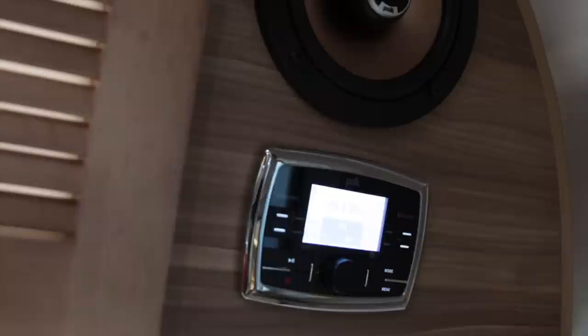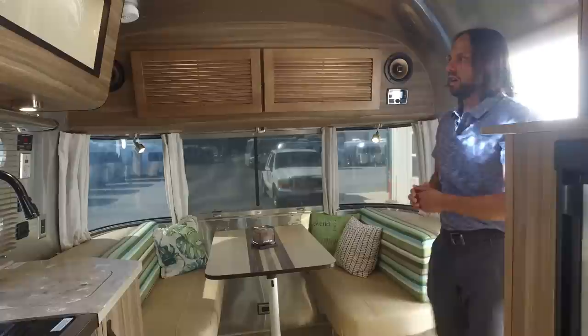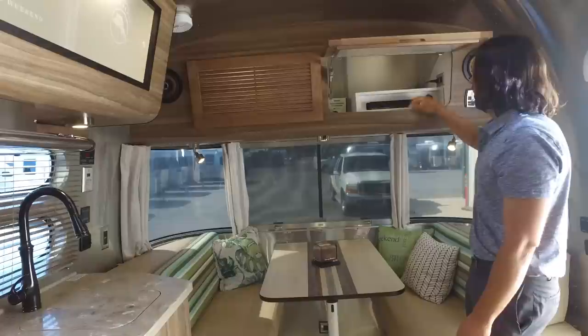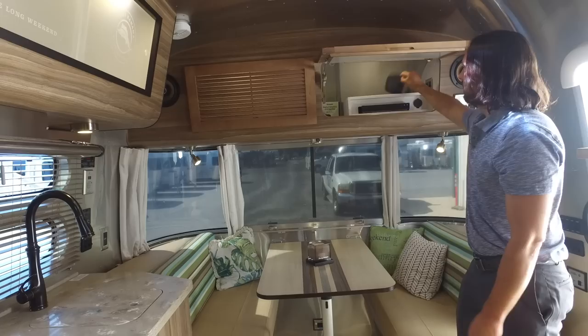Up top here we have the Polk audio system — this is an upgrade on the Tommy Bahama Classic. In the cabinet there's a Blu-ray player with a USB port on the front, more USB ports on the side, and an auxiliary jack in. The stereo itself has a little cover so you can cover it up.